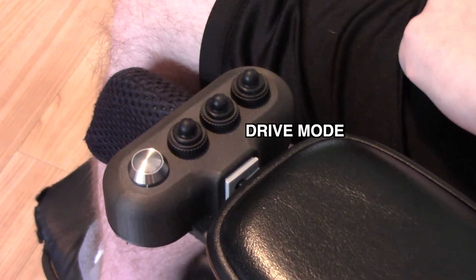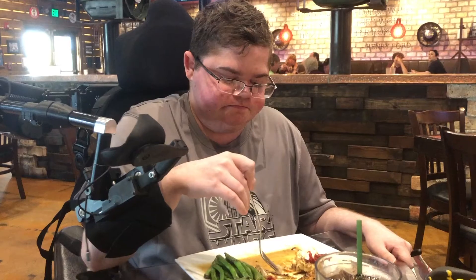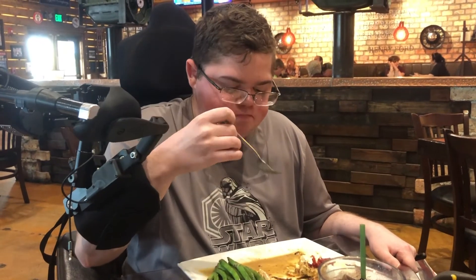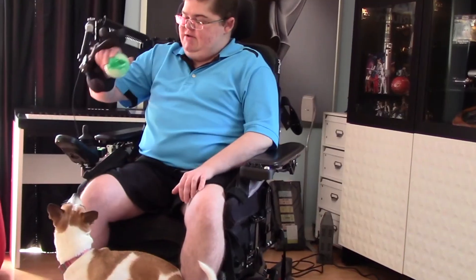A new drive mode, when activated, holds the arm at a desired height, such as joystick level. With these new features I'm able to eat and drink on my own, play the piano, and do computer work without struggle — and just have some fun.